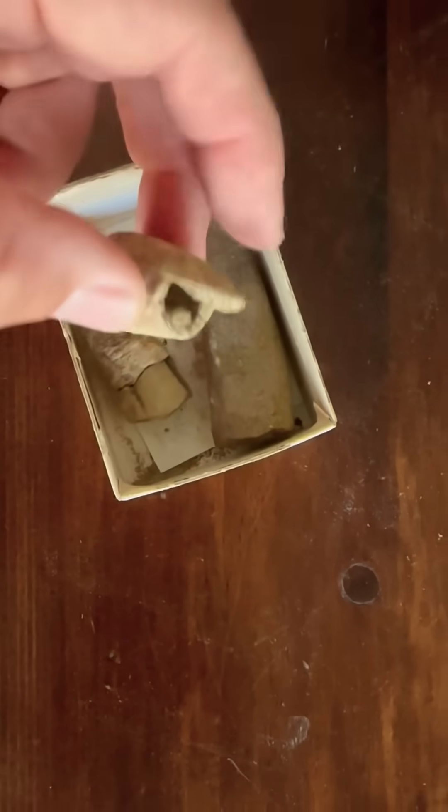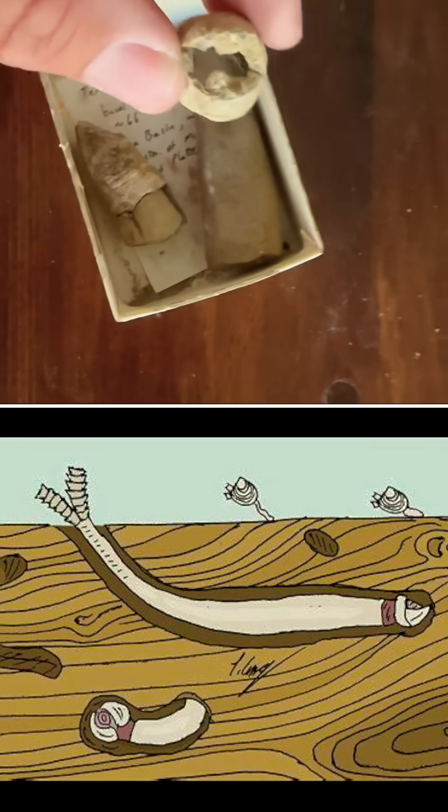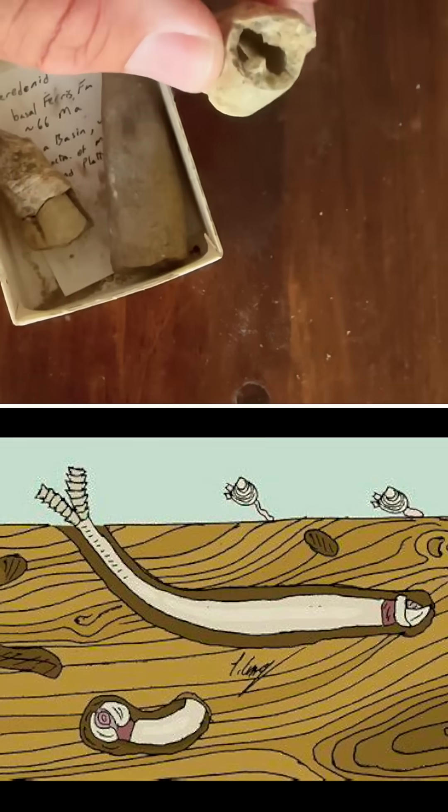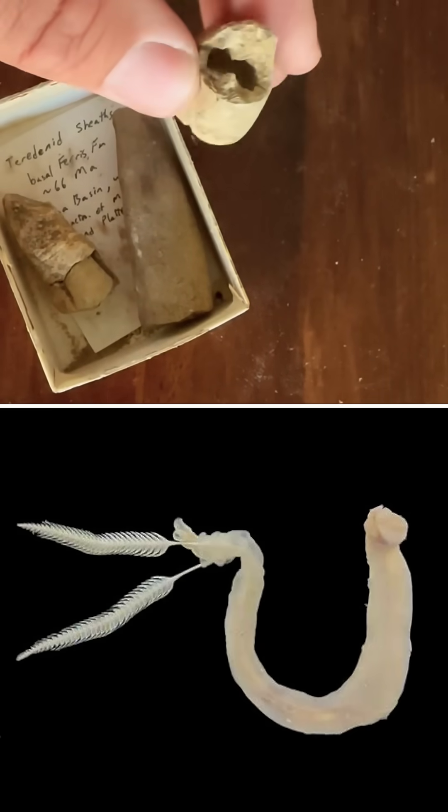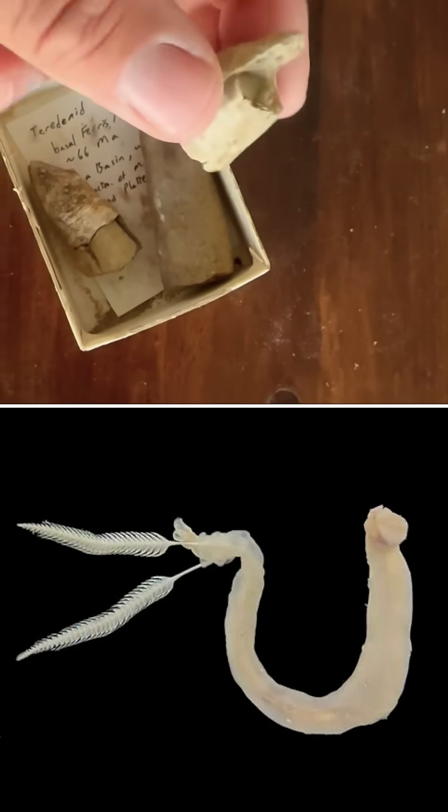If we take a look at the end of this piece, you can see there's actually paired tubes, which represent the paired siphons that extrude from the surface of the wood. That allows the clam to pump water through its gut and also to help breathe, but it also has these big feathery gills that help collect oxygen.